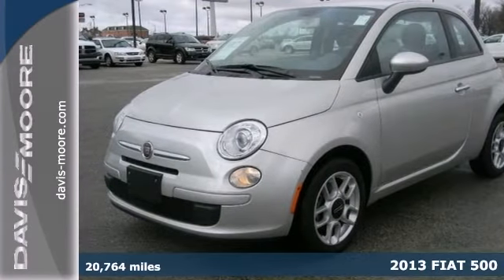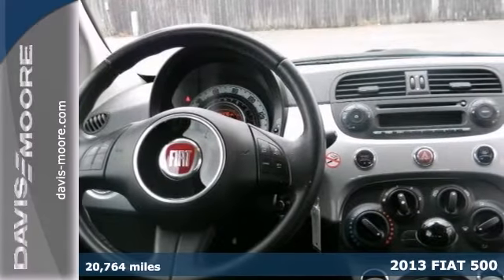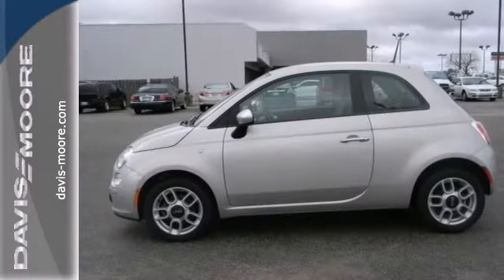Here's a nice 2013 Fiat 500 POP that's priced below NADA retail. It has Bluetooth and a CD player. It also features keyless entry, iPod input, and steering wheel audio controls.